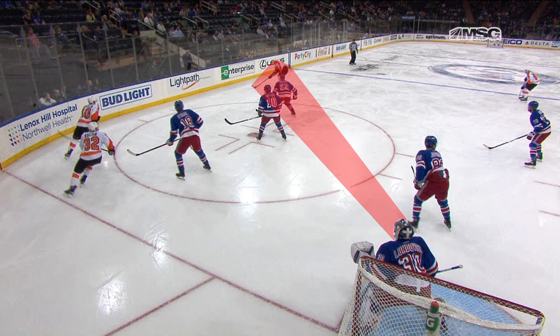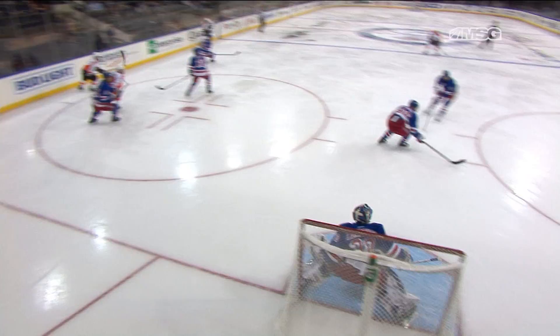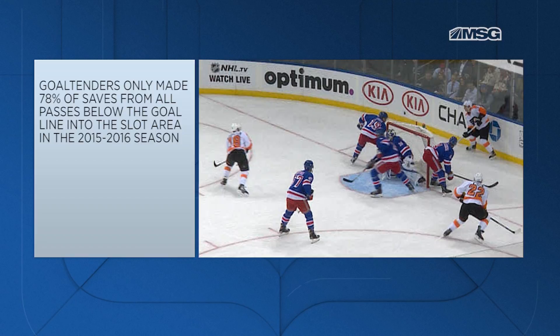It's very fair to say the puck carrier is not nearly as dangerous as the second Philadelphia player off of the weak side post. The puck goes across the slot line twice on this goal and Lundqvist has no chance. Goaltenders across the NHL last season had a save percentage of just 78% from passes below the goal line into the slot area, just like this one here.